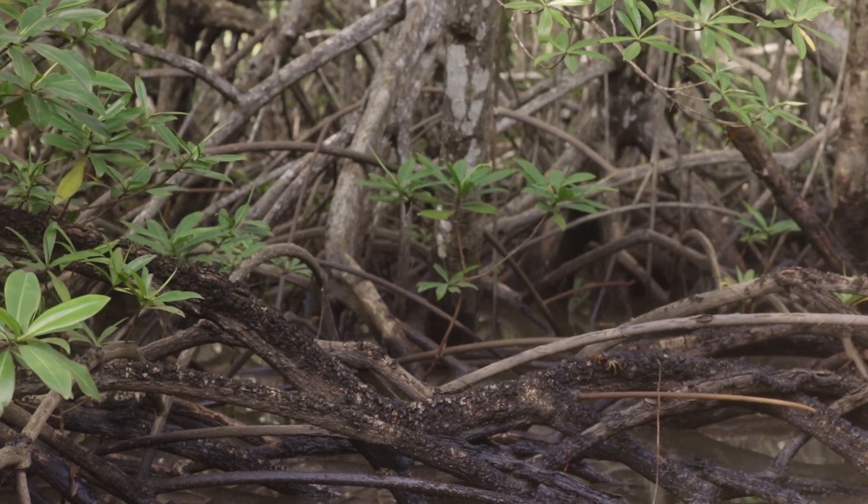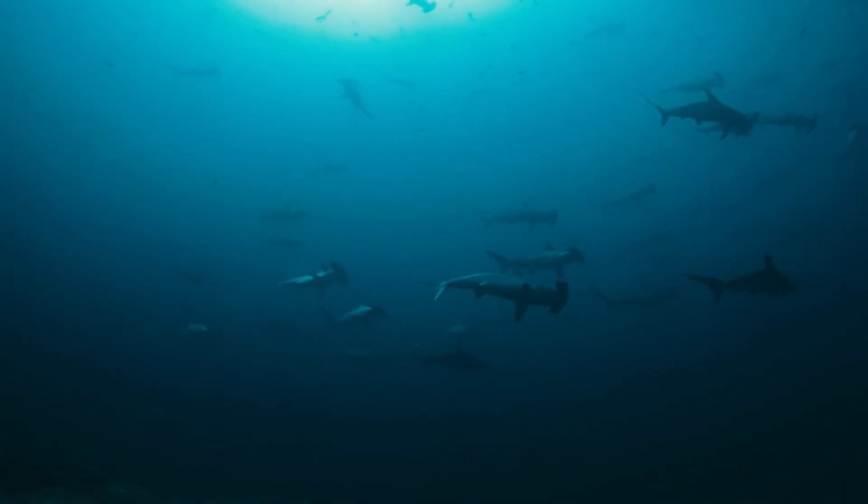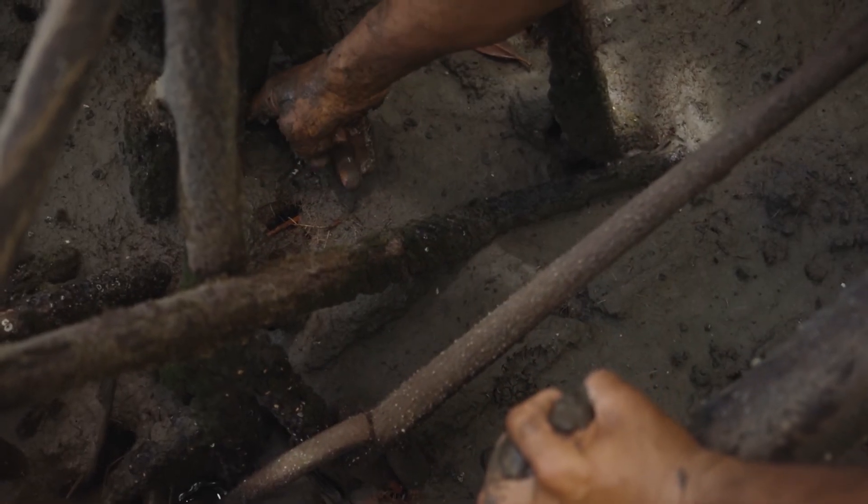There are hammerhead sharks that depend on Costa Rica's mangroves to thrive out in the ocean. We also have a lot of molluscs, bivalves, and others.